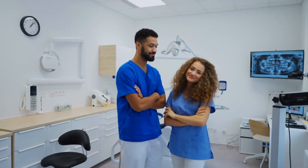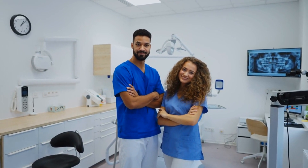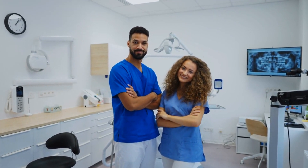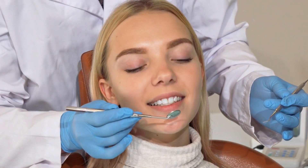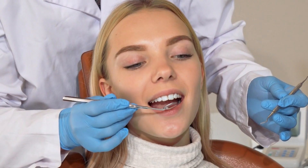To stay updated on dental health tips and more, give this video a thumbs up and share it with your friends. Don't forget to subscribe to our channel for more informative content. Thank you for watching, and until next time, take care of your teeth and keep smiling.